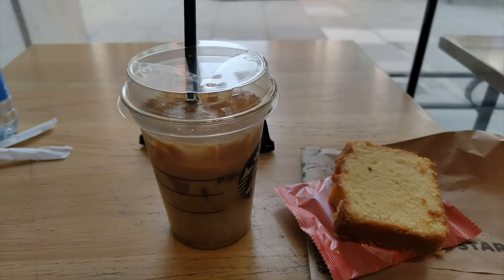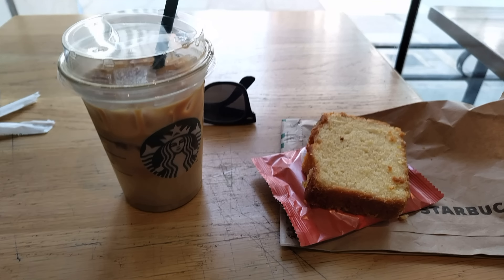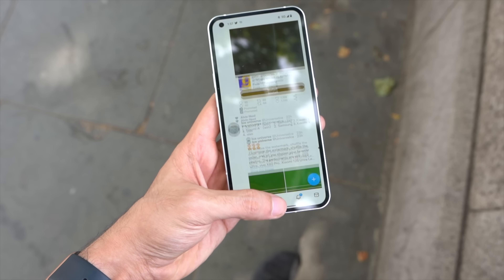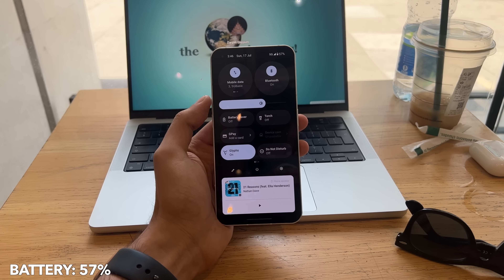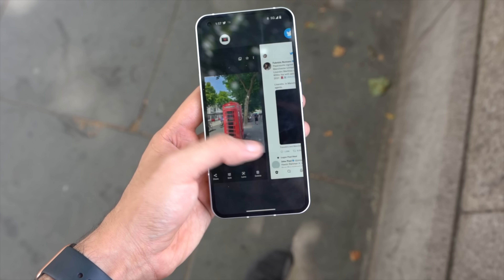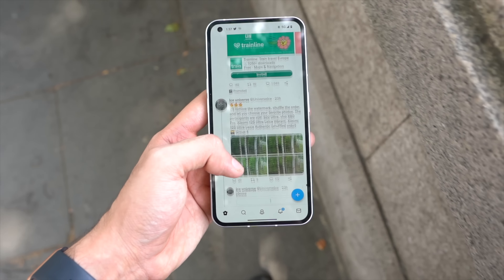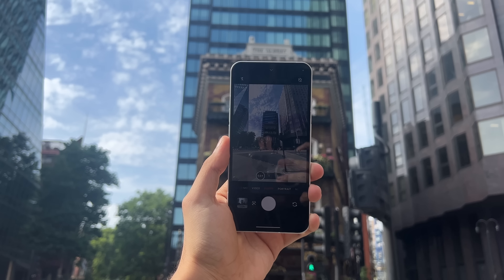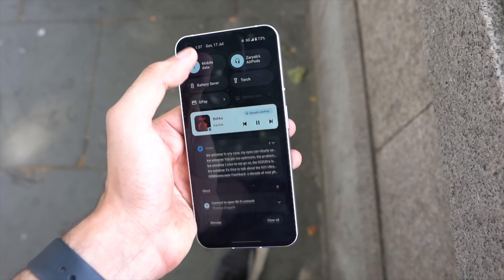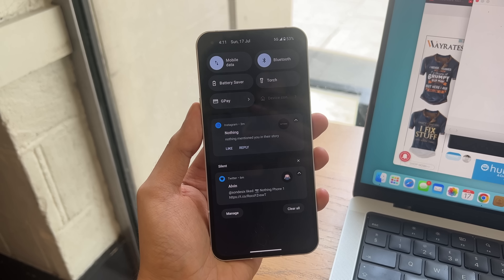Time to head to Starbucks so I don't pass out in this heat. I always order a French vanilla latte with lemon loaf cake — incredible. What's even more incredible is the battery performance: down to 57%, holding up much better than expected. Two hours of consistent 5G, camera usage, and music in extreme heat, and the phone didn't overheat once. The Snapdragon 778G+ chip seems very well optimized.